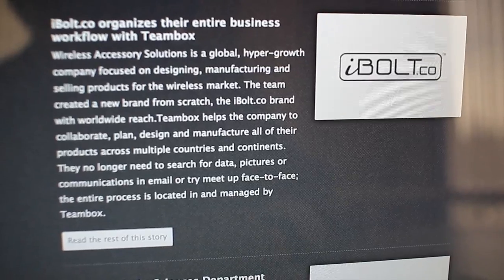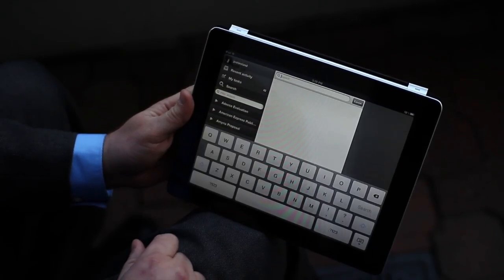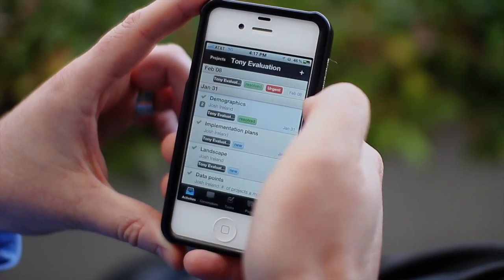There's actually one customer that comes to mind called iBolt — they manufacture wireless accessories all over the world. All of them are on different devices: some are using phones, some are on tablets, some are on the desktop, but we know that all of them have a consistent and great user experience using HTML5, and that gives us a lot of assurance as a software developer.